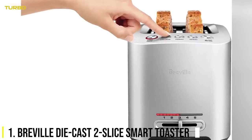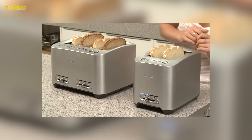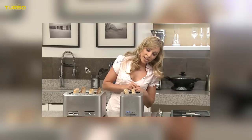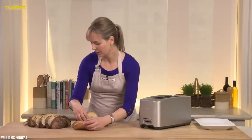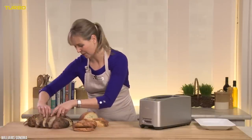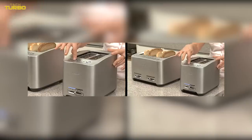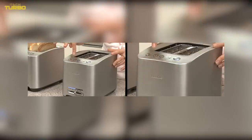Number 1: The Breville Die-Cast Two-Slice Smart Toaster. There are two kinds of breakfast makers out there: people who push down the lever on the toaster and let it go, and people who have to peek at their bread every 30 seconds. If you're one of the latter, this Breville Die-Cast Smart Toaster is the best toaster for you.